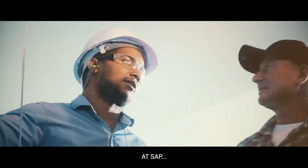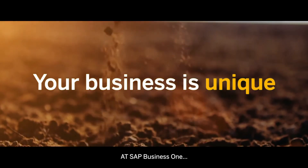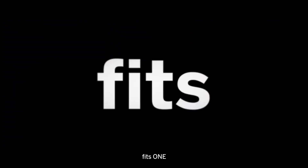At SAP we don't believe one size fits all. Your business is unique. At SAP Business One, one size fits one.